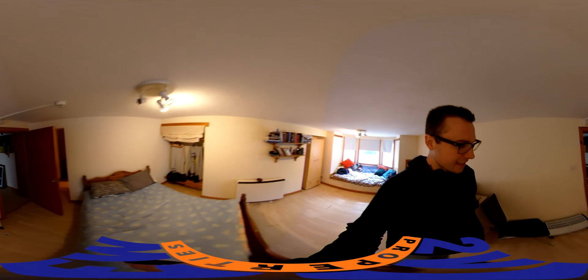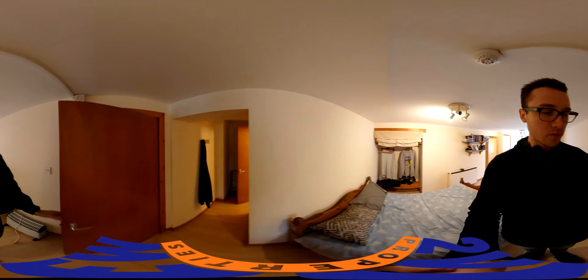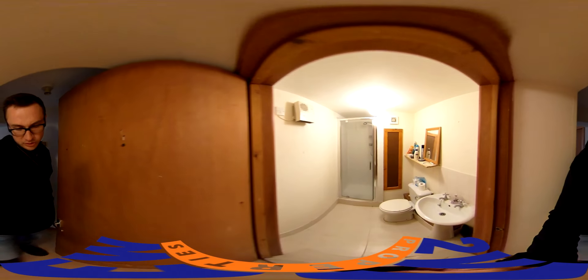And then finally, attached to the bedroom living area, we have the bathroom. There's a nice walk-in shower, unit and tiling throughout the bathroom. Reasonable space.